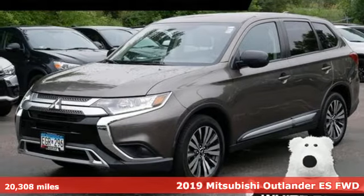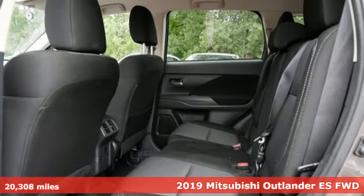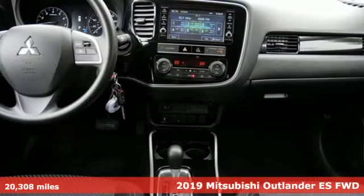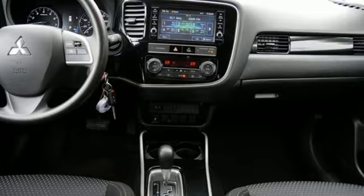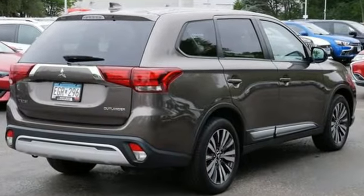Here's a 2019 Mitsubishi Outlander. This Outlander is the family-friendly crossover utility vehicle waiting to hit the trail with the perfect balance of power, performance, and an unforgettable ride. And get ready for an impressive combination of features.